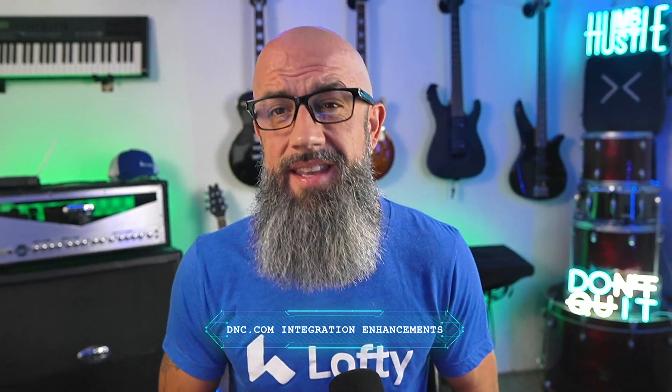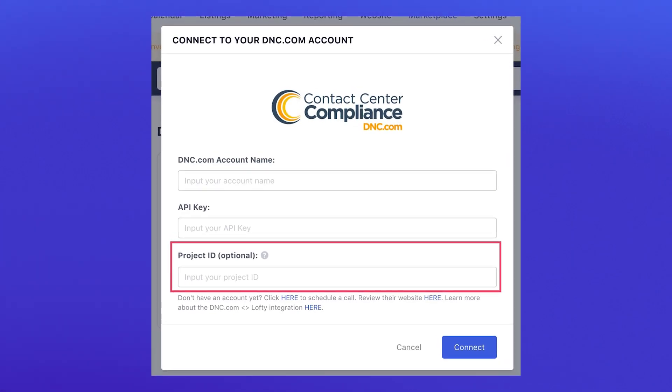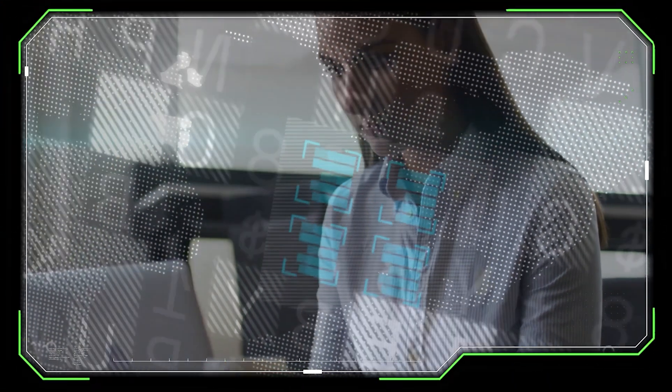Finally, Lofty tightened up its DNC.com integration. You can now sync your internal do-not-contact list directly with your DNC.com account and even link a specific project so your lists stay organized. This keeps you compliant, protects your business, and saves you from manual headaches. Lofty is way ahead on compliance and making sure it's delivered to us on a silver platter.